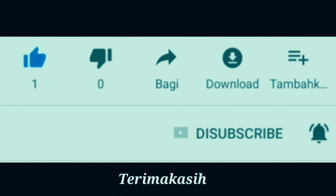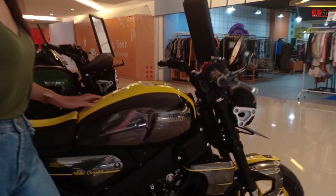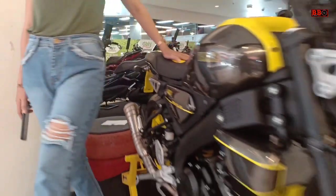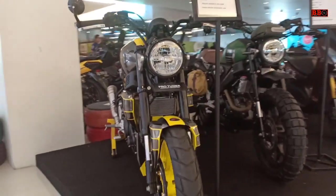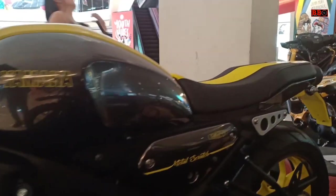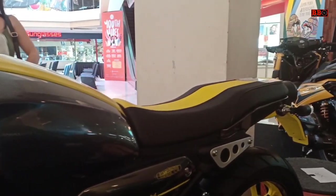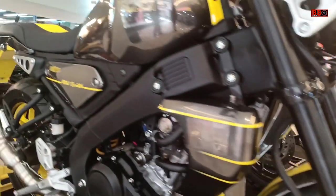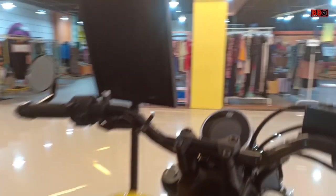Jangan lupa like dan subscribe. Halo sobat, dimanapun berada, masih dari ajang custom aksi dan sport heritage build Yamaha. Ini adalah Yamaha XR 155 modifikasi dari pro tuner Bali. Saya juga berkolaborasi dengan Miski and Truth Channel — dia juga seorang YouTuber, silahkan dicek channelnya dan didukung dengan subscribe, dan jangan lupa juga subscribe channel saya.